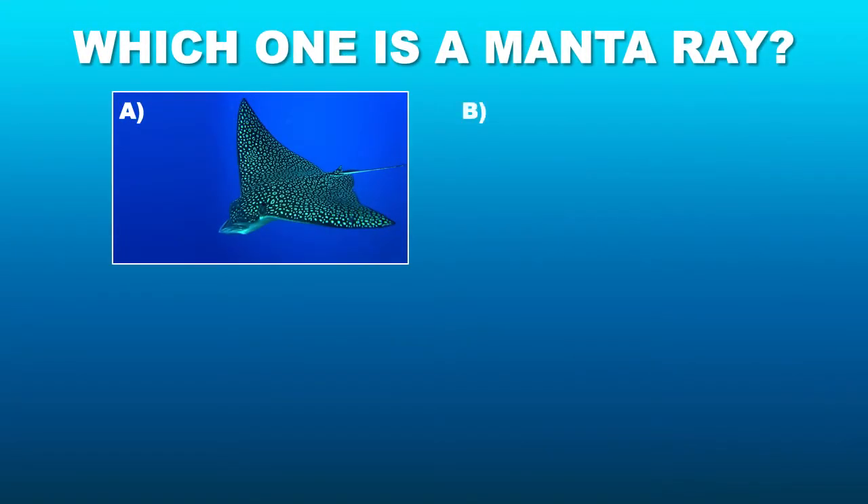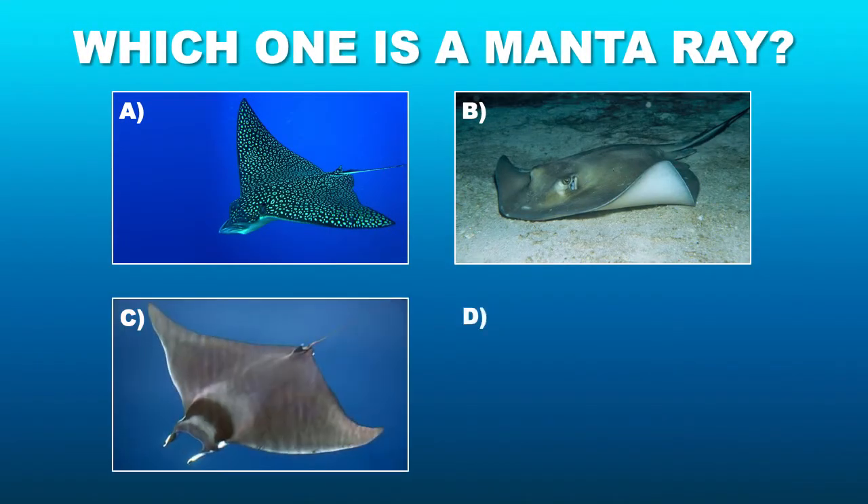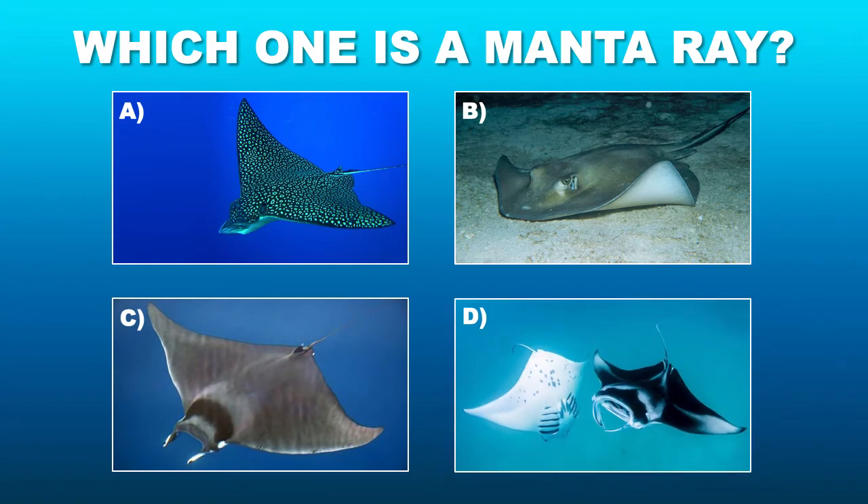First off, a question. All of these are rays, but which one is a manta? We'll go through them to find out.